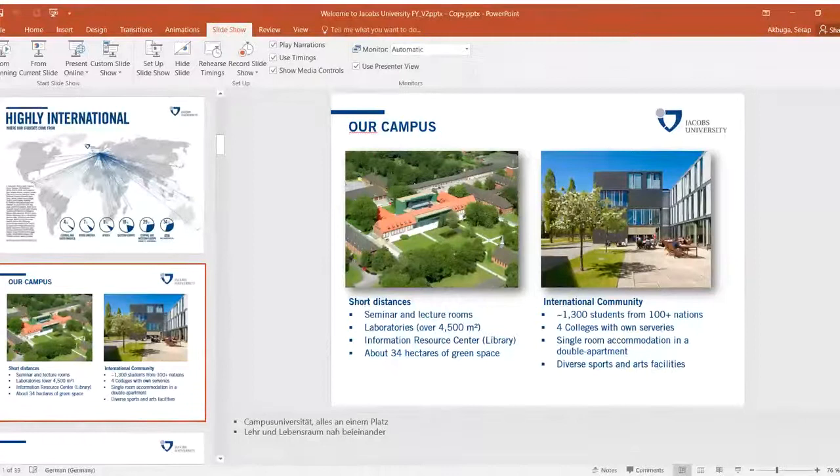Studying at Jacobs University is structured around the three-C program. In the first year, we call it 'Choice' — not everyone knows exactly what they want to study, so it depends on the courses you select. In the second year it's the 'Core' — the things you want to achieve. In the third year it goes to the practical side with the 'Career.' We call these the Jacobs Track years one, two, and three.